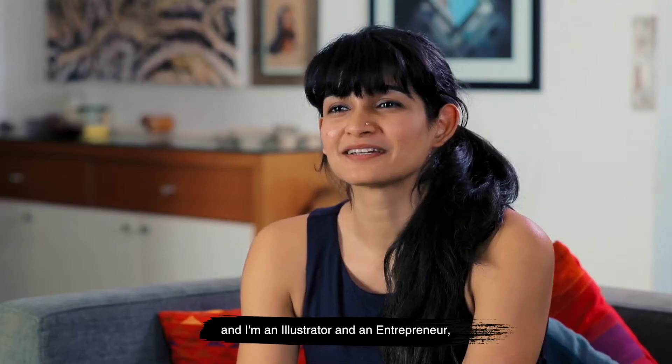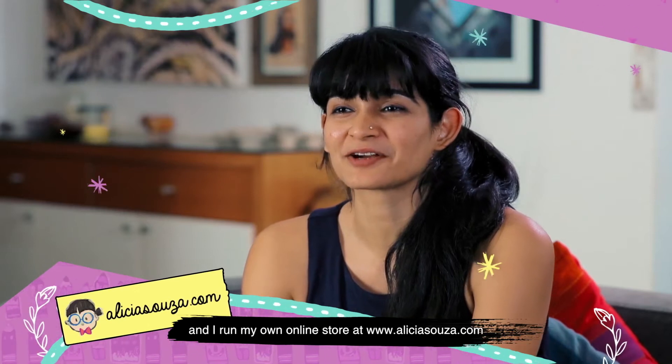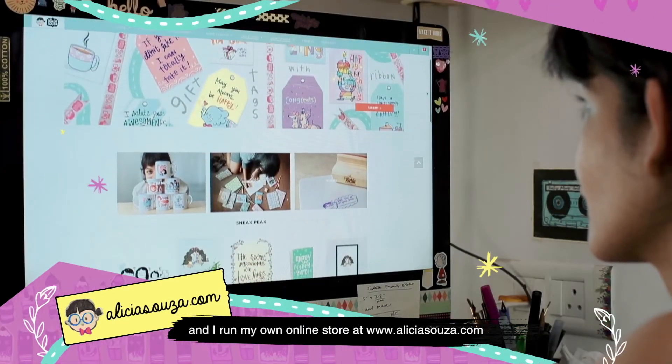My name is Alisha Souza and I'm an illustrator and entrepreneur and I run my own online store at alishasouza.com.